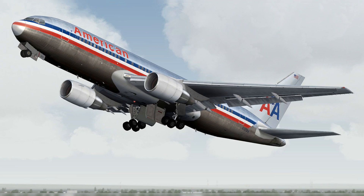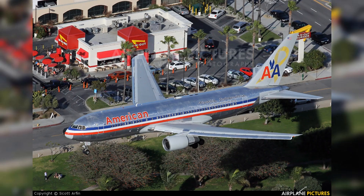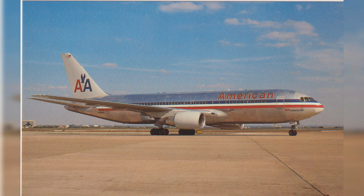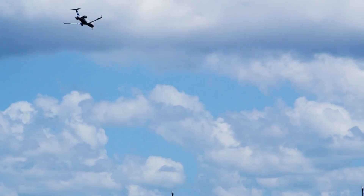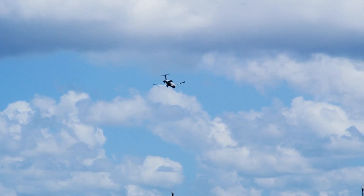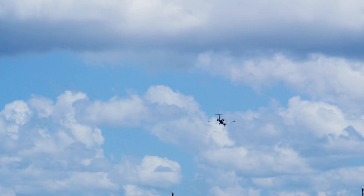The Boeing 767-200ER — powerhouse of long-haul operations. Embarking further into the rich aviation tapestry of American Airlines, the mid-1980s marked the introduction of the Boeing 767-200ER into the airline's fleet. This significant member of American Airlines' retired fleet, a twin-engine jet known for its extended range and remarkable fuel efficiency, played a crucial role in the expansion of the airline's long-haul operations. Accommodating up to 210 passengers within its spacious cabin and equipped with advanced avionics, the 767-200ER was a paragon of passenger comfort and operational efficiency. Its extended range made it a practical workhorse for transcontinental and intercontinental routes.